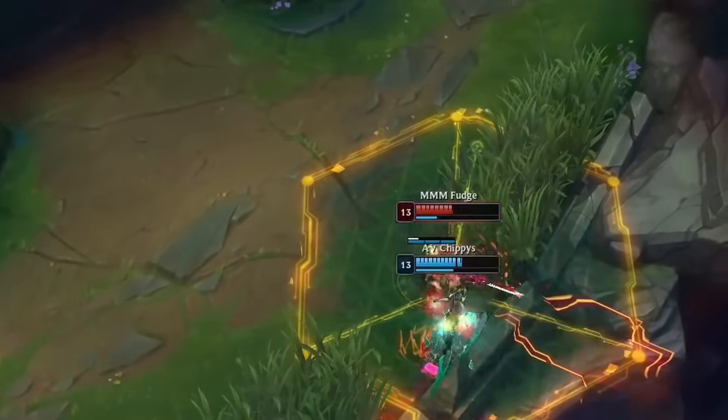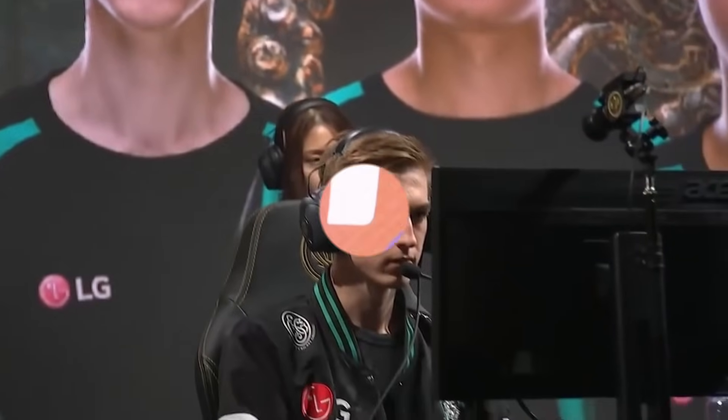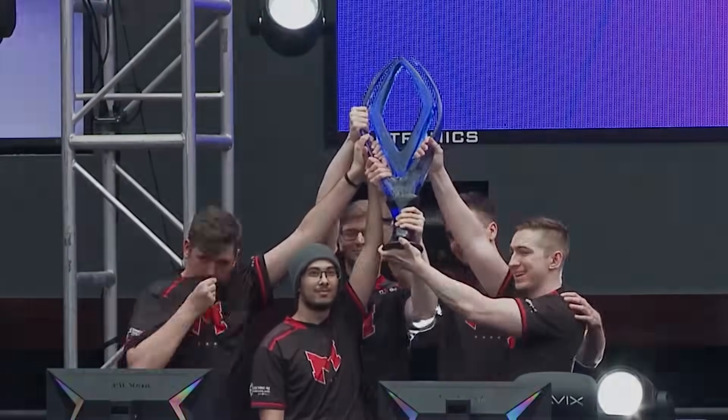Hey everyone, I'm Coach Shippies and I've been a professional top laner or head coach for the past 8 years. During this time I've reached Worlds and MSI multiple times. Now I'm a full-time coach with a ton of passion towards helping players unlock their potential and climb to their dream rank.